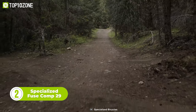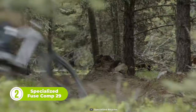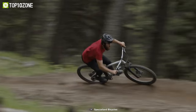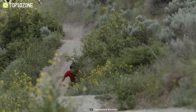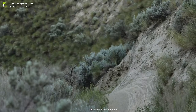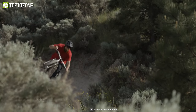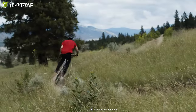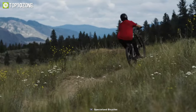Here we have the Specialized Fuse Comp 29, a powerful bike that delivers outstanding performance despite its relatively lightweight frame. Built with an M4 aluminum chassis, the bike strikes a perfect balance between agility and durability, making it an excellent choice for riders who want a bike that can handle serious trail riding. One of the standout features is its 130mm RockShox Recon RL fork, which provides plush suspension and easily absorbs bumps and rough terrain. Other components include powerful disc brakes, a TranzX dropper post for quick seat height adjustment while riding, and the SRAM NX Eagle drivetrain, which provides a wide range of gearing options.